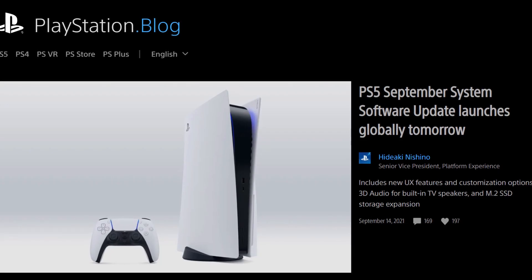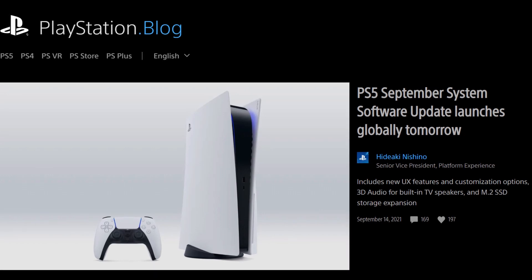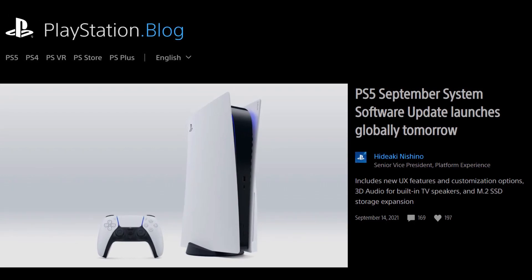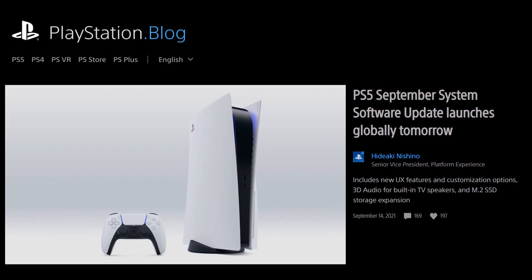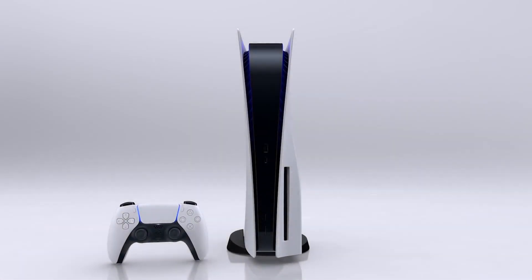PlayStation just announced that they will be releasing their second major PS5 system software update tomorrow, that's going to be September 15, 2021, along with new features for Remote Play, PS App, and PS4. Let's go over these feature updates and let me know what you think.